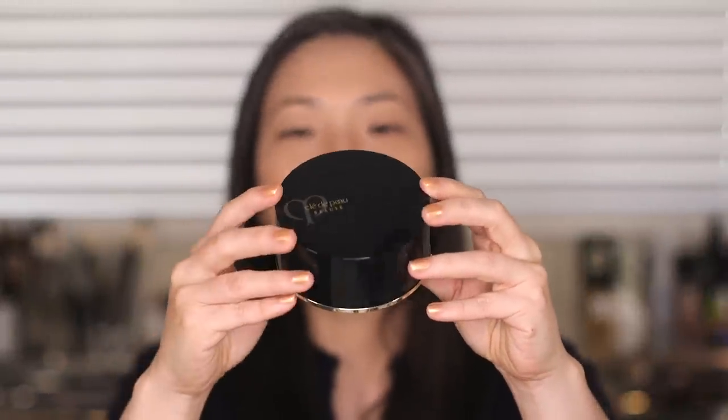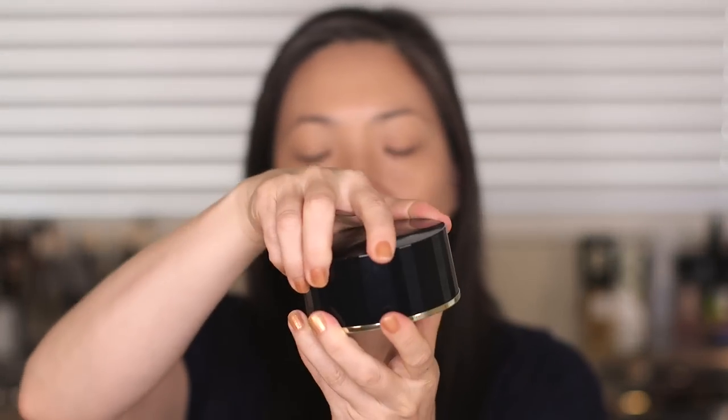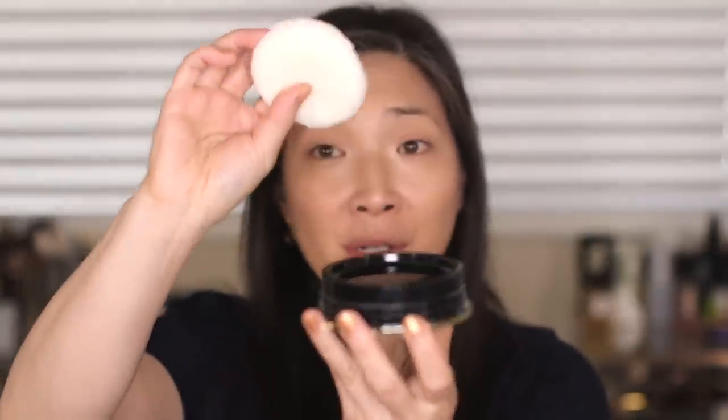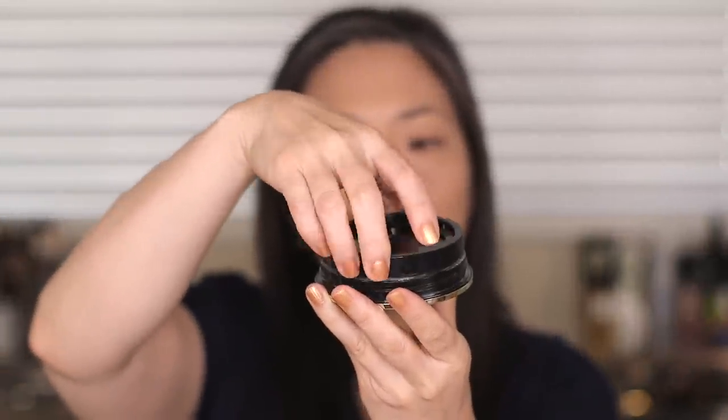Here is the large container the powder comes in — Clé de Peau's navy blue with a screw-off top. Inside you'll find the most generous powder puff ever created; it's really plush. It sits on a cover, there's another cover that screws off, inside is the powder, and it comes with a separate mesh insert that you place on top of the powder to keep it sifted.